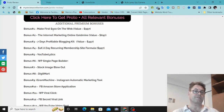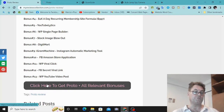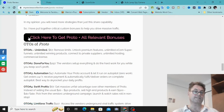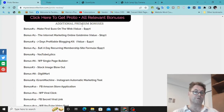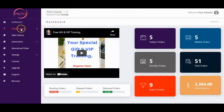Organic Twitter traffic master class and Google Alerts traffic method for more organic traffic. You're also going to get additional premium bonuses: Make Your First Hundred Dollars on the Web, Internet Marketing Online Goldmine, Seven Days Profitable Blogging Kit, 1K a Day Recurring Membership, YouTube Lytics, WP Single Page Builder, Stock Image Blowout, Digi Mart, Igram Machine, Facebook Amazon Store Application, WP Viral Click, Facebook Secret Viral Link, and WP YouTube Video Post. Click any button on my blog that says 'Click here to get Proto and all relevant bonuses' — all bonuses will be waiting inside Warrior Plus.